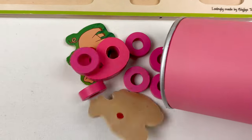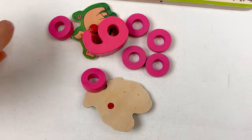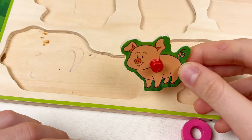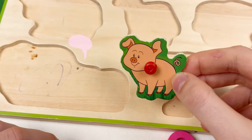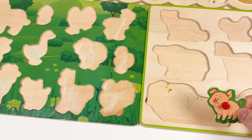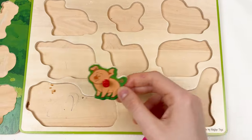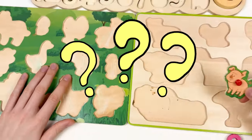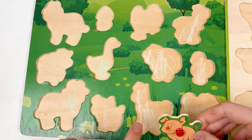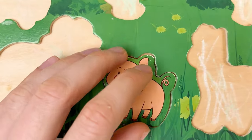Here we have two animals and a number. So let's go for the animals — here we have a pig. Is the pig the farm animal or the wild animal? Here's the farm animals and here's the wild animals. The pig is the farm animal, so we need to place it. Let's find the shape of the pig and fit it here.